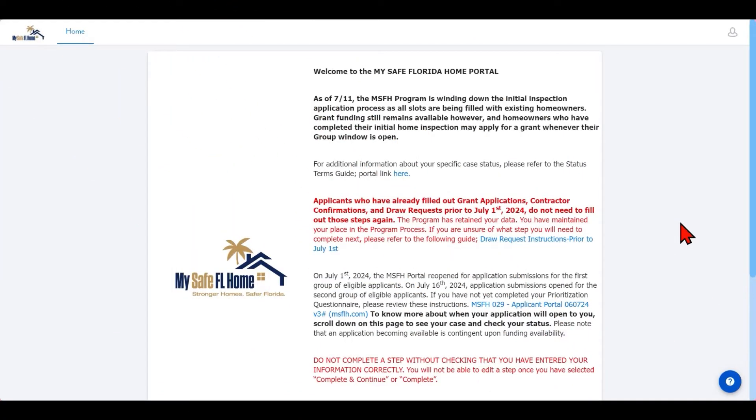Hello and welcome to the MySafe Florida Homes video tutorial on the final inspection request. The final inspection request is the first step towards receiving your grant funding for eligible mitigation work. Please remember that mitigation work must be recommended in your initial inspection report to be eligible for funding.